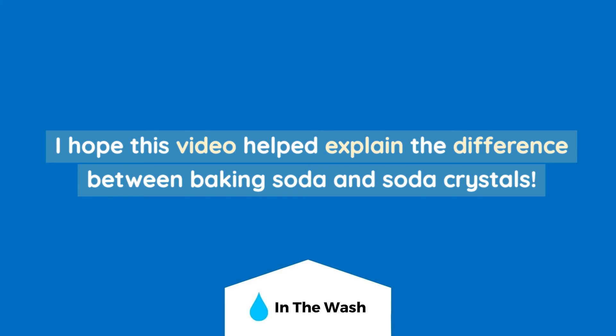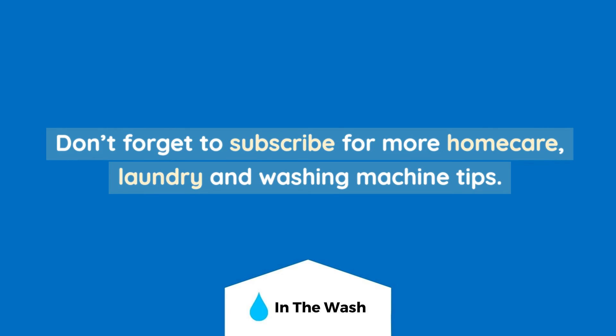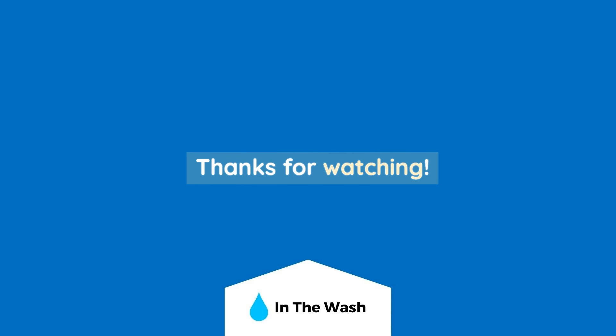I hope this video helped explain the difference between baking soda and soda crystals. Don't forget to subscribe for more home care, laundry and washing machine tips. Thanks for watching.